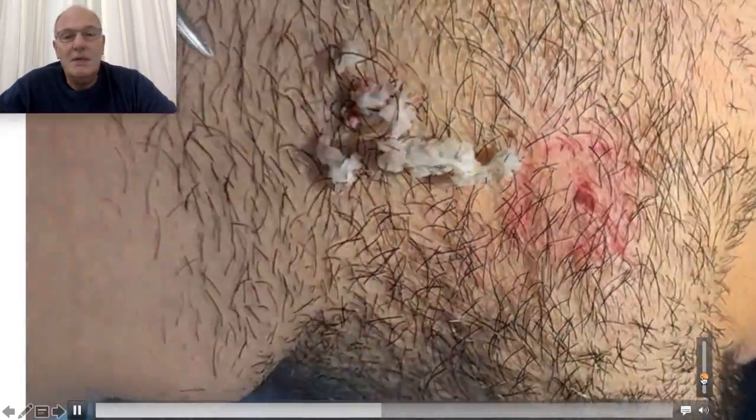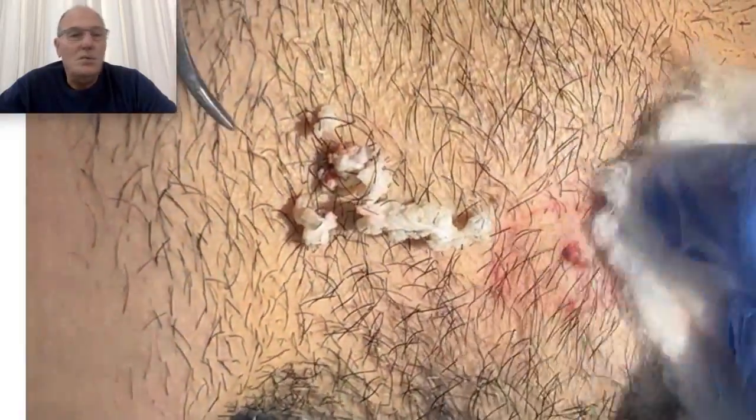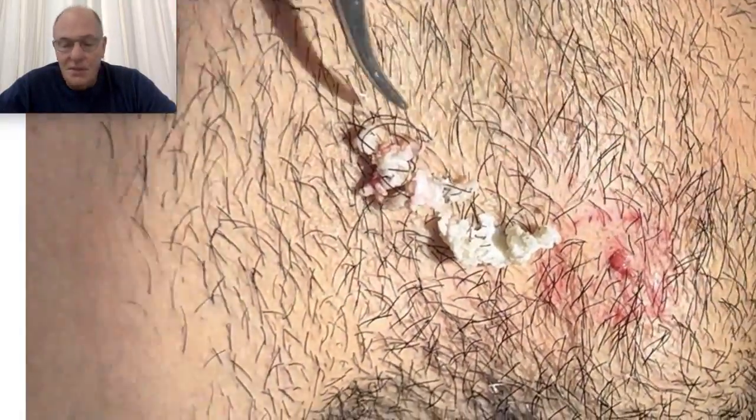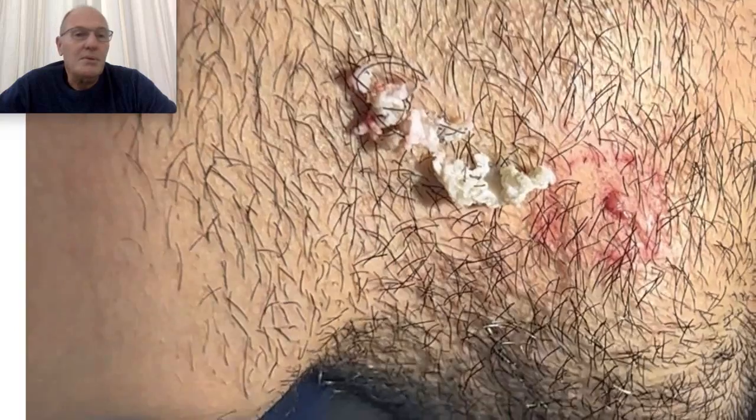Local anesthesia, ambulatory, no scars. Patients around the world come to my clinic to have this treatment. If you have this problem or another problem, reach out to us.